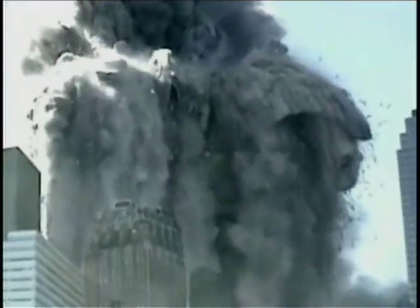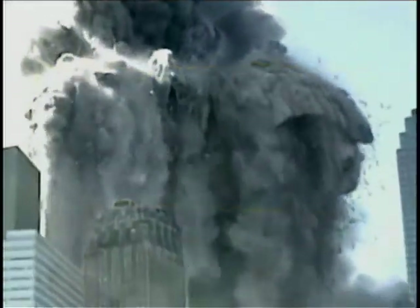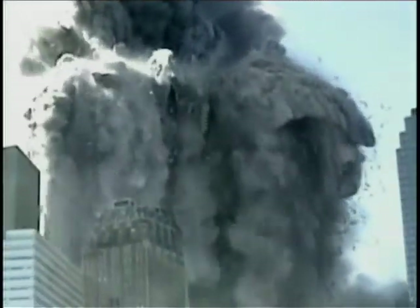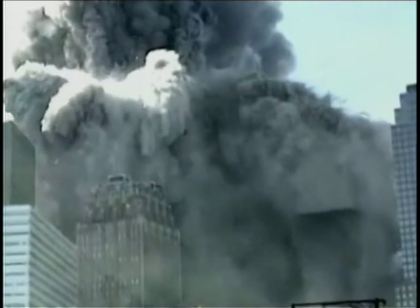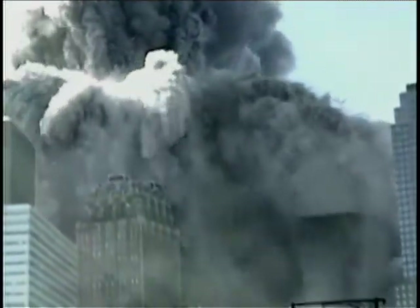Perhaps you can imagine a natural cause, but I can't. Notice that the explosions are occurring on multiple floors at once, over a wide zone — not in a floor-by-floor sequence that might be explained by pancaking collapse. Notice there are explosions far below the point of collapse. Some are isolated and focused — these are often referred to as squibs and are commonly seen in controlled demolitions. However, this is not a standard controlled demolition. The building is being progressively destroyed from the top down by waves of explosions, creating a huge debris field.